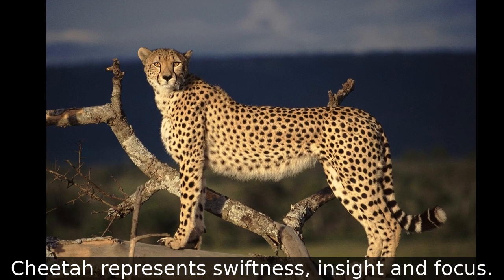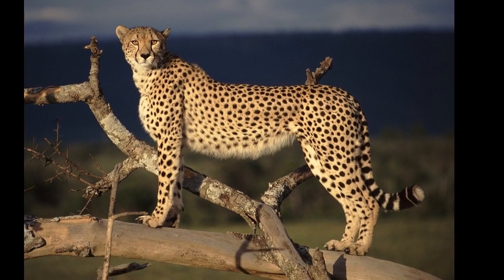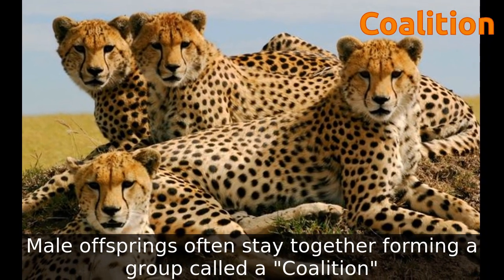Cheetahs represent swiftness, insight, and focus. Male offspring often stay together, forming a group called a coalition.